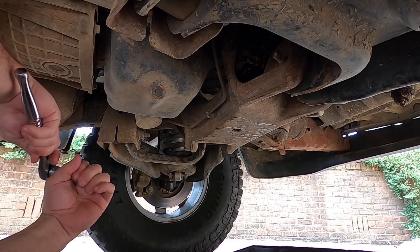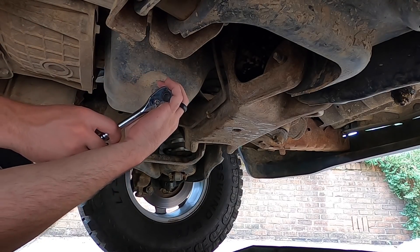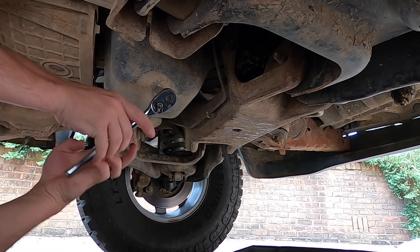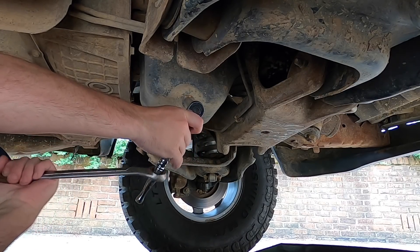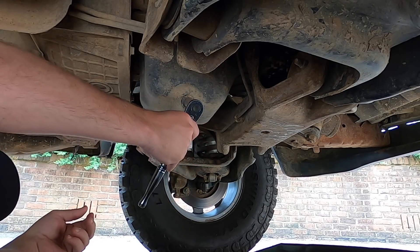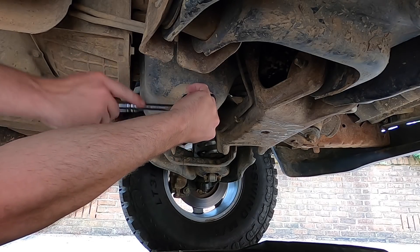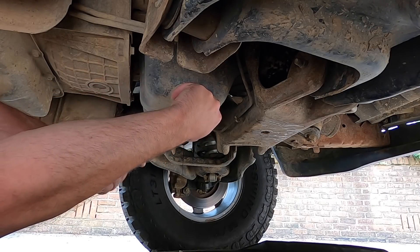All right, 5/8, let's pop that baby off. Lefty loosey, righty tighty — that didn't really cross my mind how much of a pain this might be to get this bolt off after so long. Oh my gosh, trying also not to burn myself. Yeah, there we go — that feels terrible to be honest. Yeah, that's a little black.